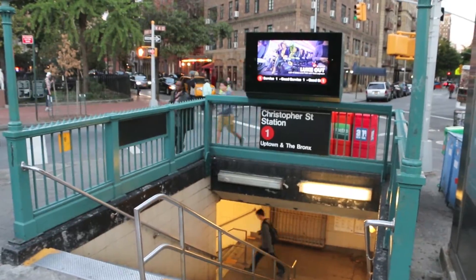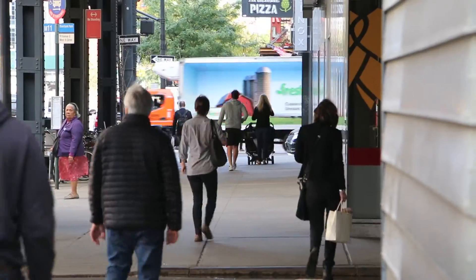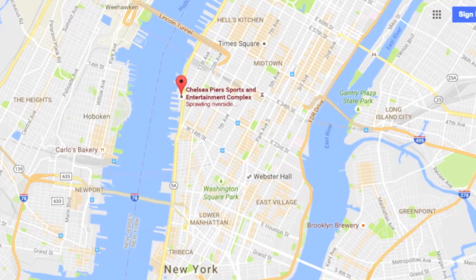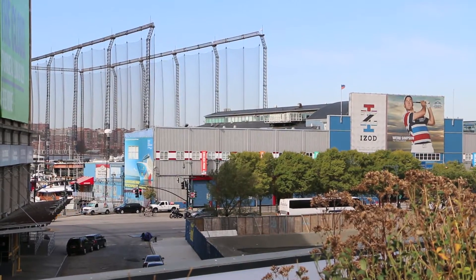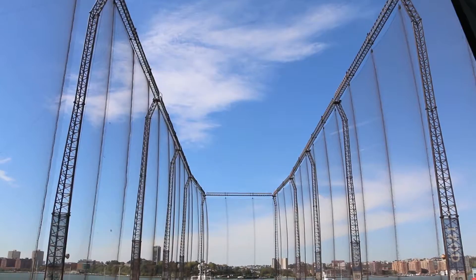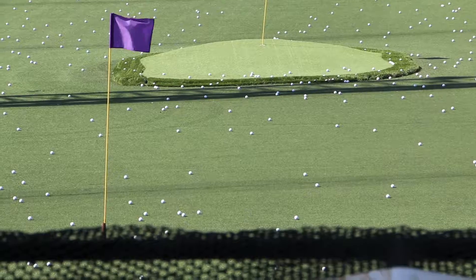I keep getting asked: where do you golf in New York City? I tell them you go where the locals go to get their golf fix. Located on Manhattan's west side, this is the Golf Club at Chelsea Piers. It's arguably the most iconic driving range in all of golf, and I try to put this on my to-do list every time I come to New York.